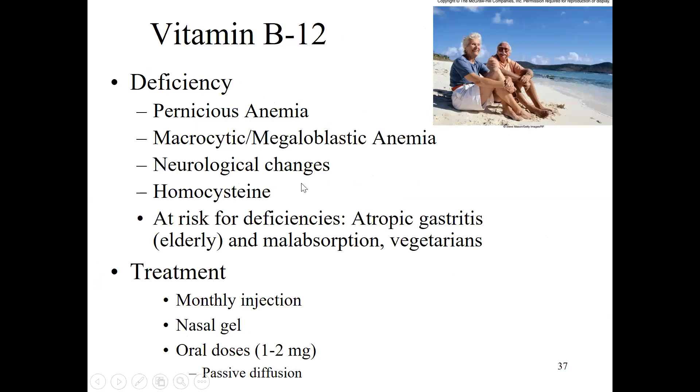If you have a B12 deficiency, you can develop something called pernicious anemia — those large red blood cells we saw with folate deficiency, macrocytic and megaloblastic — but when due to B12 it's called pernicious anemia. You also get neurological changes, which is very dangerous: it can cause nerve damage and memory loss. Homocysteine can build up, which is toxic in high amounts and has been shown to be a marker for heart disease.